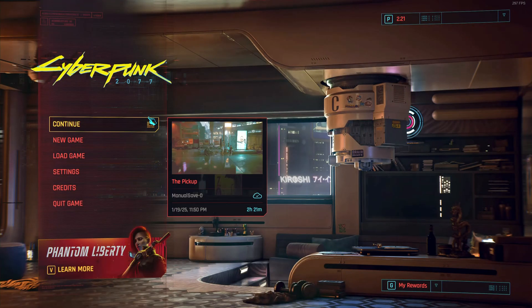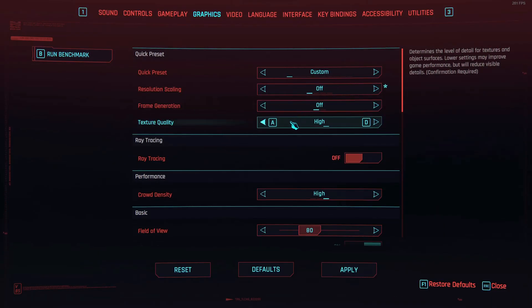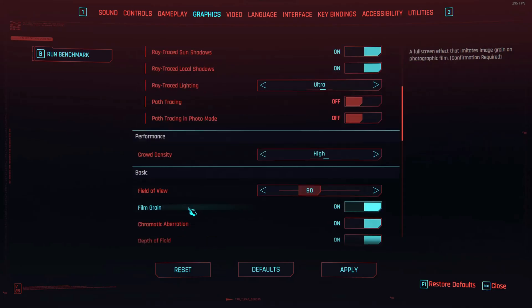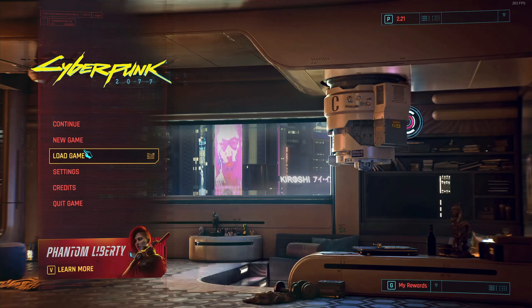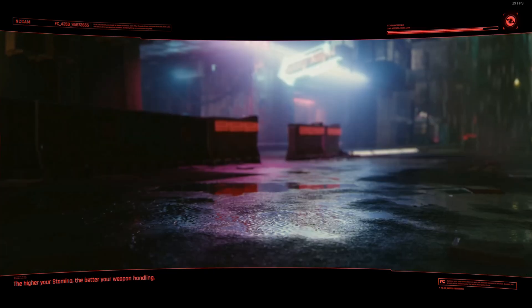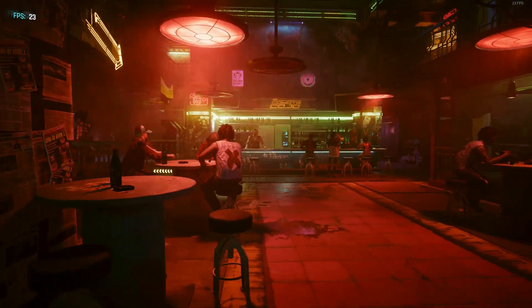Now we're in Cyberpunk 2077. Let's go into graphics and turn off FSR, then turn on ray tracing — no path tracing for now, we can check that out in a second. I've never actually turned path tracing on before, but I'll probably test it for this video. High graphics settings, so pretty much max. The benefit of this game is that it has a built-in benchmark, so we can test without waiting for it to load. I don't fully trust the benchmark for real gameplay accuracy, but it's a great way to compare GPUs.